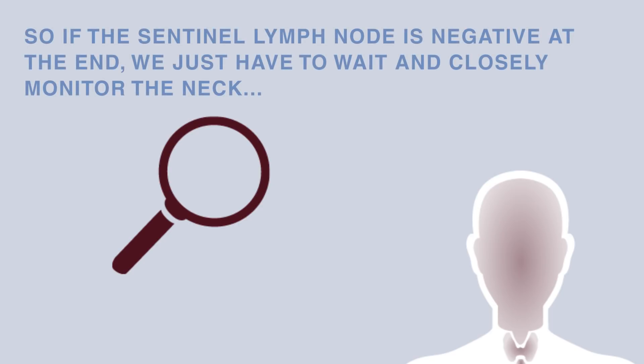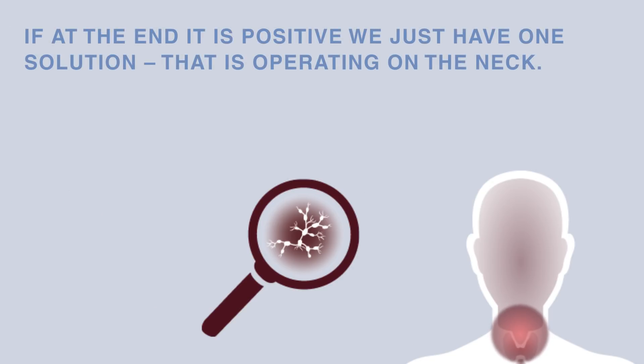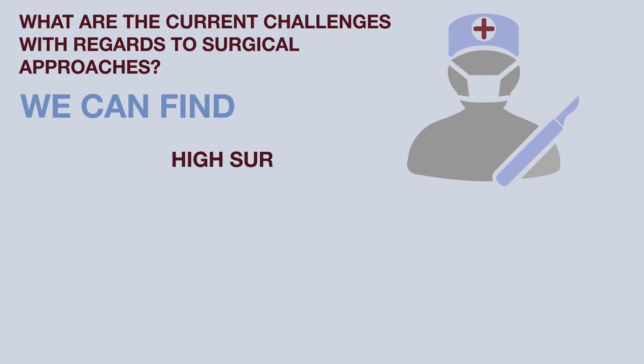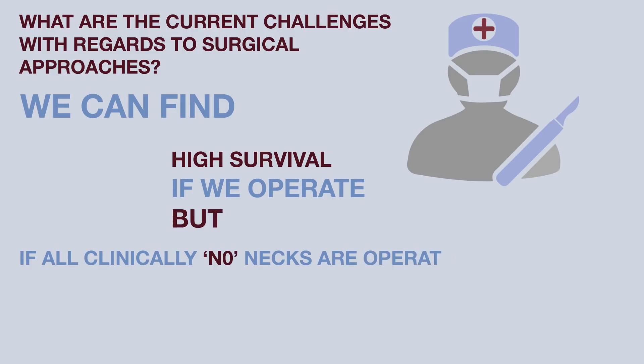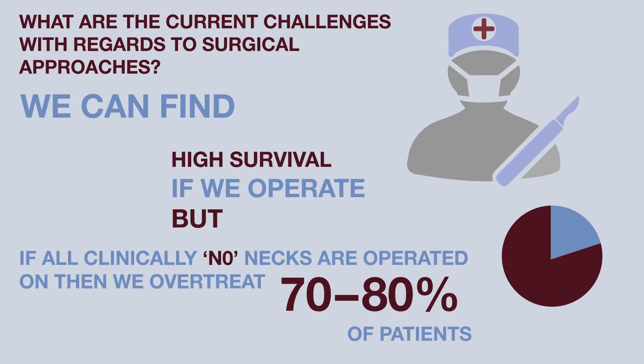If the sentinel lymph node biopsy is negative, we just have to wait and closely monitor the neck. But if it is positive, we have one solution: operating the neck. It's clear that we can find high survival rates if we operate the neck, but on the other hand, if we operate all the clinically N0 necks, we over-treat 70 to 80 percent of our patients.